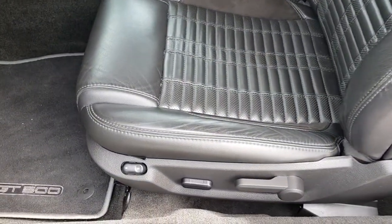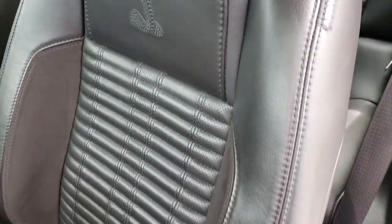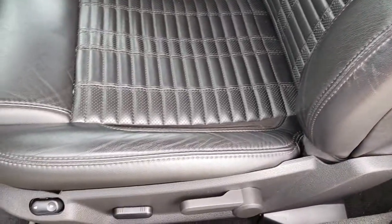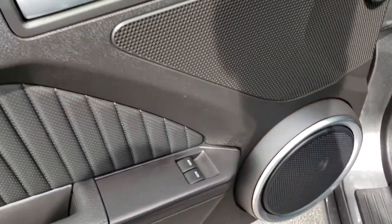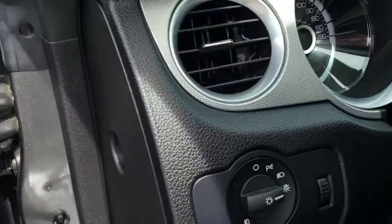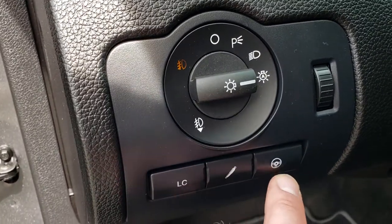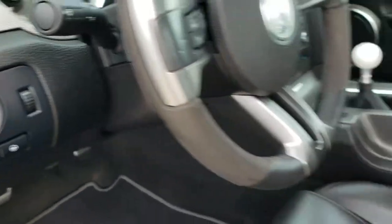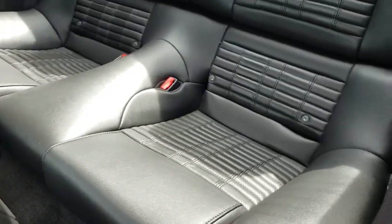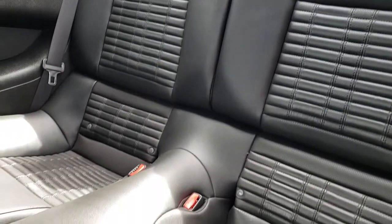Inside, the GT500 package gives you the black leather and suede interior. There are no rips or tears on these seats. Factory floor mats in the front, power windows, power locks, and power mirrors. This one has the launch control, different shock settings, and you can change the steering settings as well. It has auto headlamps. Back seats are very, very clean — no rips or tears back here — and the carpeting is very clean as well.